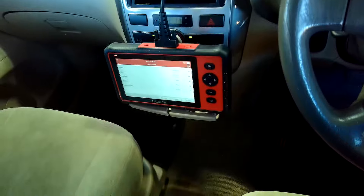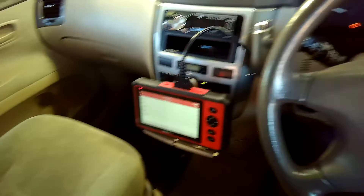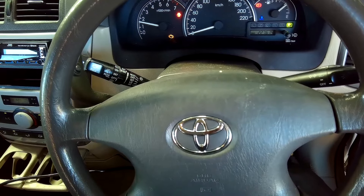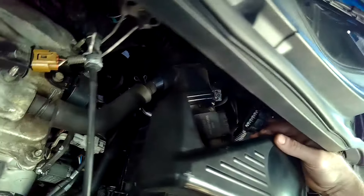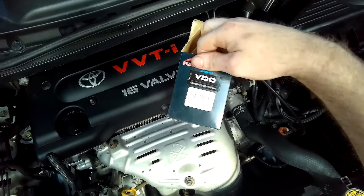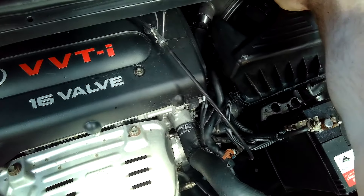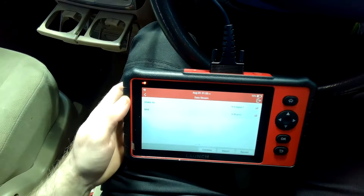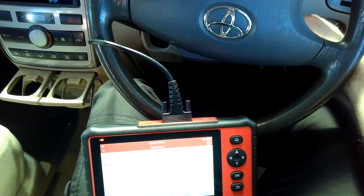If you unplug the mass airflow sensor and then go to start the vehicle afterwards and it starts, you have pretty much confirmed that that is the fault. This is also very useful if this has happened to you when you're out and about, not near a workshop, and you need to continue on your journey. If you try this and it starts up, you can continue on your journey and get to where you need to go, then get a new unit or have it cleaned up — whatever is needed after that.